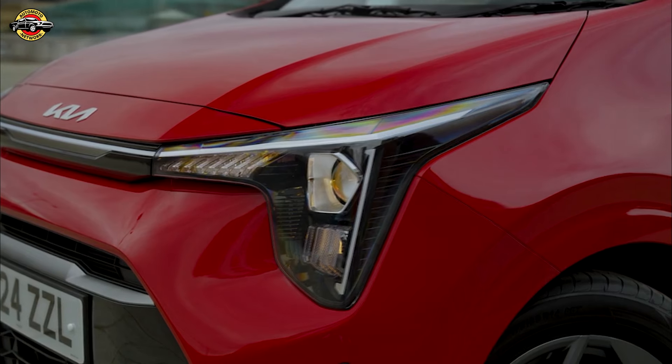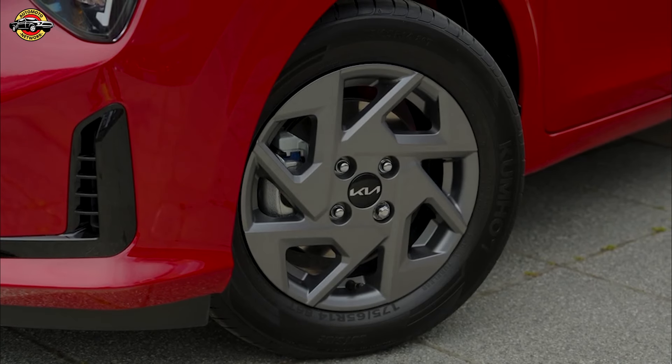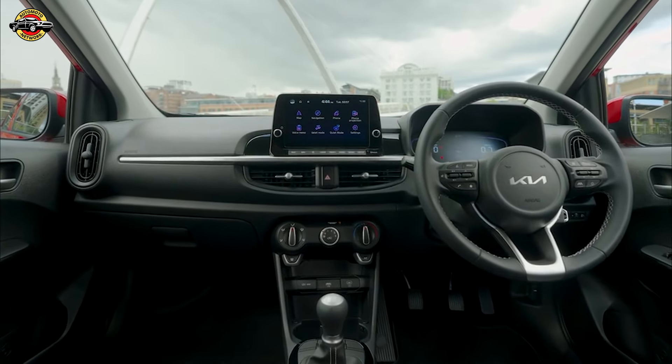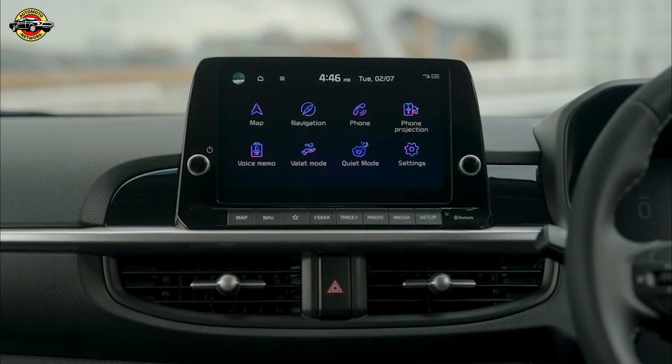It's packed with personality. The sharp LED headlights and sporty grille give it a more aggressive look, while the new alloy wheels add a touch of class. Step inside, and you'll find that the Picanto's interior punches above its weight. Despite being a budget-friendly car, Kia hasn't skimped on quality.